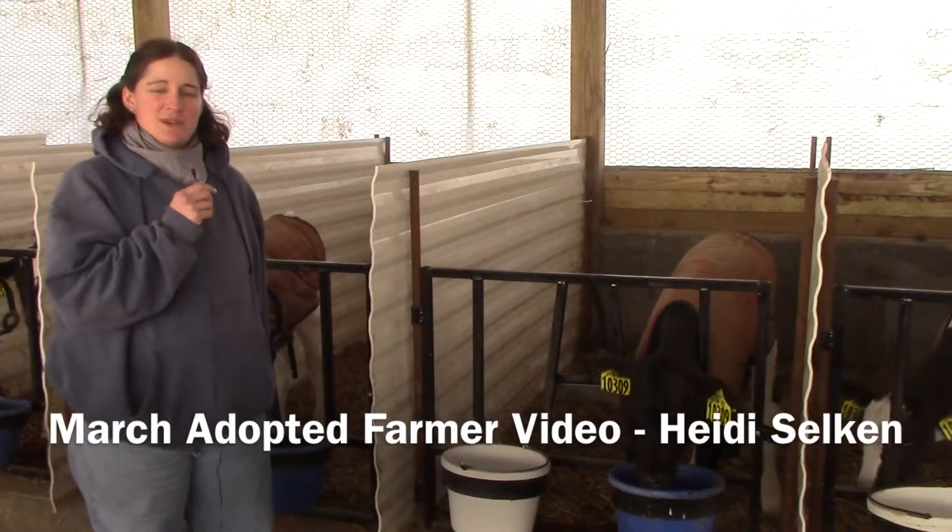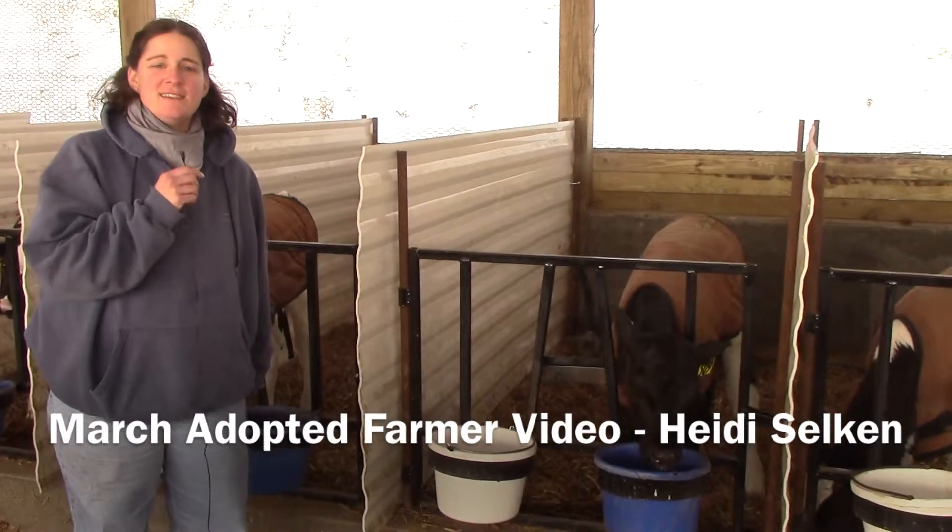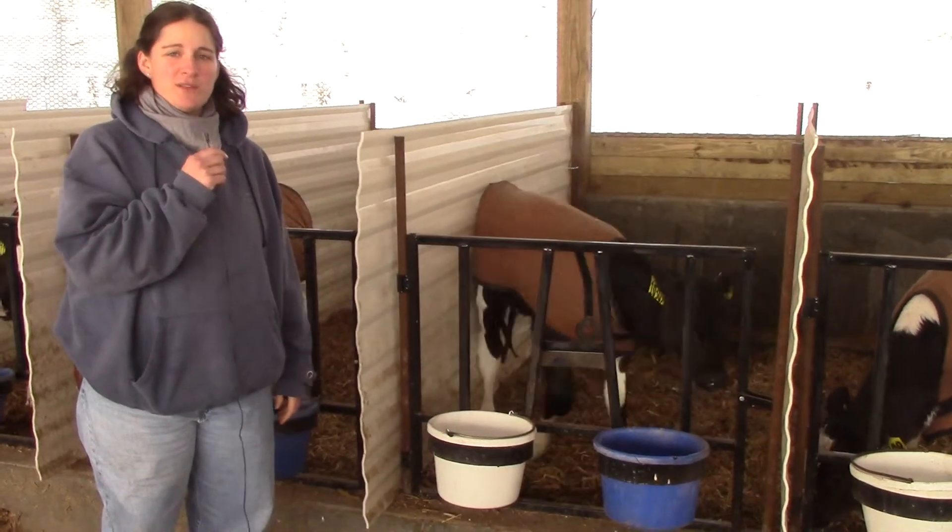Hi kids and welcome back to Bodewein Farms. Today we're going to talk a little bit about the calves and maybe go into the milking parlor a little bit.